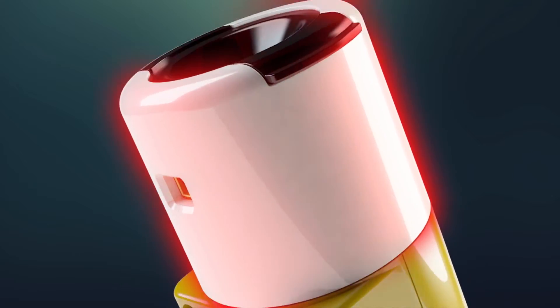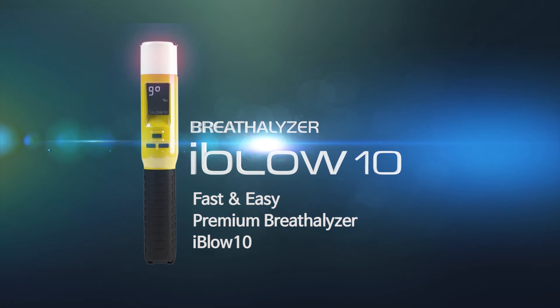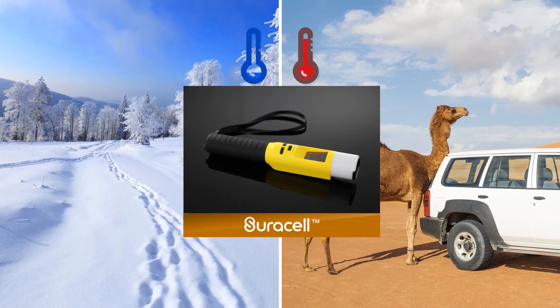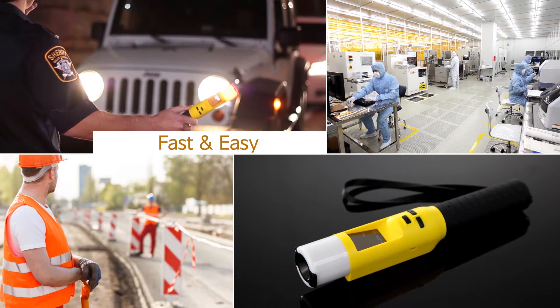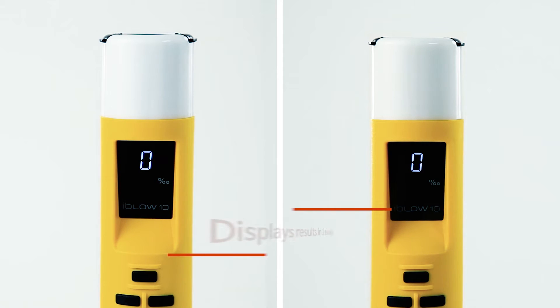iBlow 10 — fast and easy, created by Centex with the latest technology. The new premium breathalyzer iBlow 10 is installed with ShuraCell, a new electrochemical sensor that is usable at both low and high temperatures. It is now possible to get more accurate and stable breathalyzer results. With this breathalyzer, the alcohol levels of 12 people can be measured per minute.